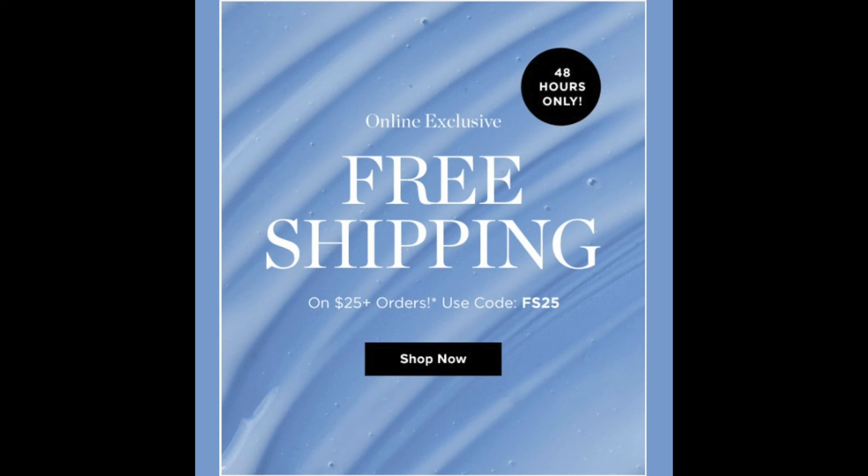Happy Monday! We have two days left in Avon Campaign 1, and then on Wednesday we're going to start into Avon Campaign 2. I want to point out that today and tomorrow there is free shipping on $25 with the code FS25. If you're just joining me, I am an online Avon rep — all my information is below including the link to order. Shipping is usually free on $60, but today and tomorrow it's free on $25.